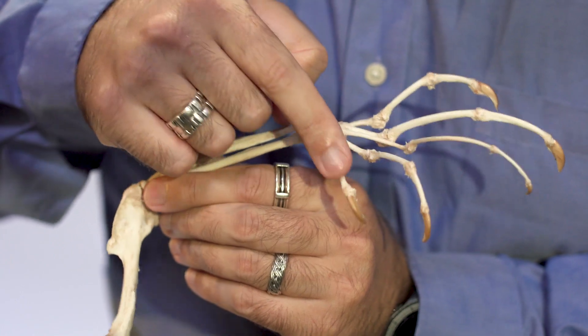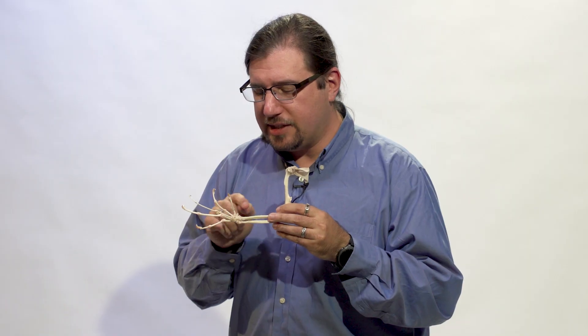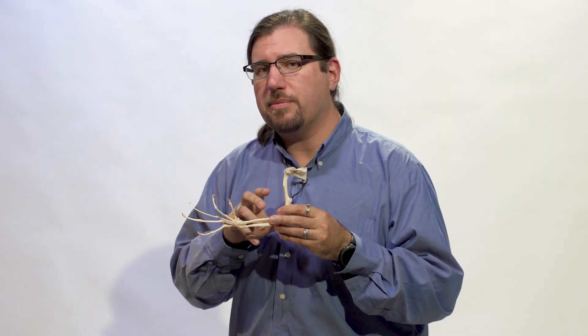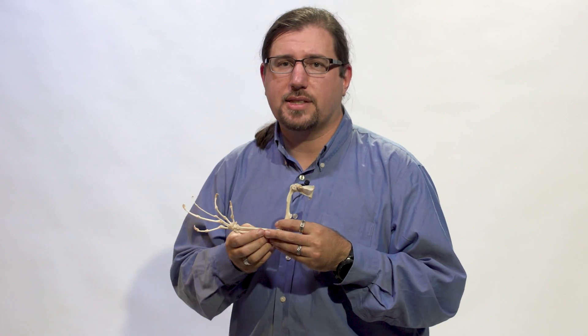One part went where it was supposed to be going. The other part went to this weird little appendage here — this accessory digit. And that was the first time that anybody had ever realized that aye-ayes have this secret sixth finger.